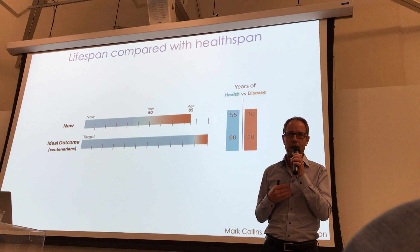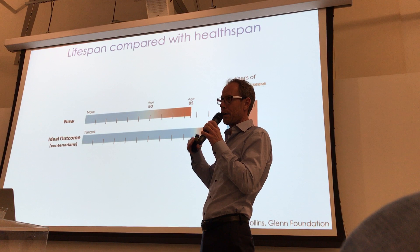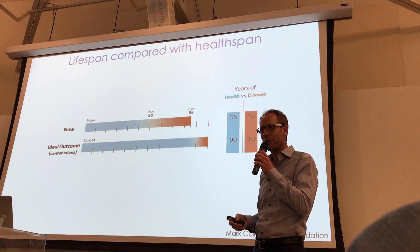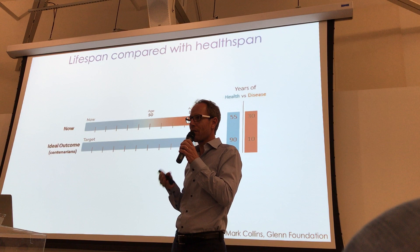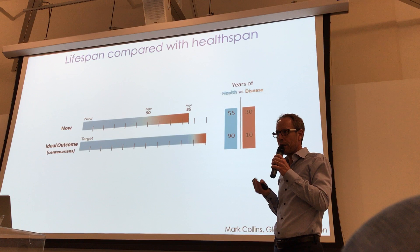Nature has come up with an experiment, and these people are called centenarians. Centenarians live 100 years or at least 95 years and beyond. Many of them are just healthy. For some reason, they have something in their body that protects them from almost any type of disease. Most of them have never seen a physician. These people have 90 years or even more without any type of age-related diseases. They don't feel any age-related diseases, and maybe they have only 10 years or so where they're sick.